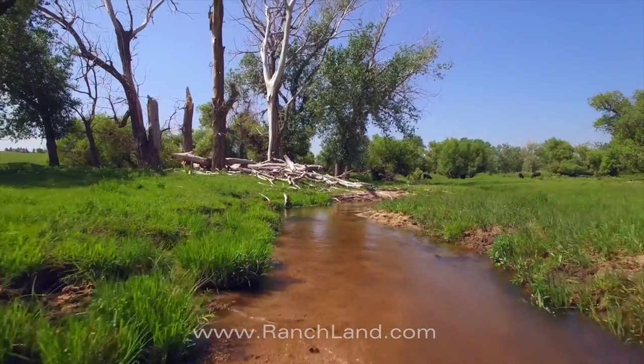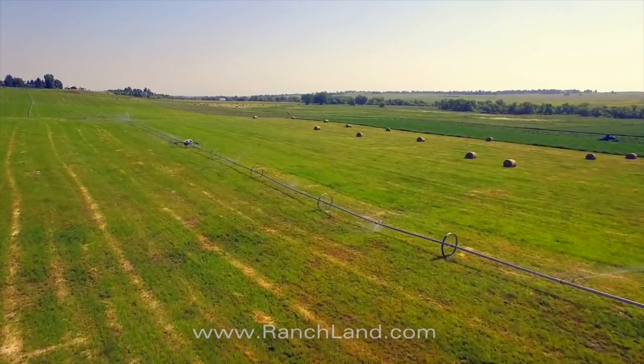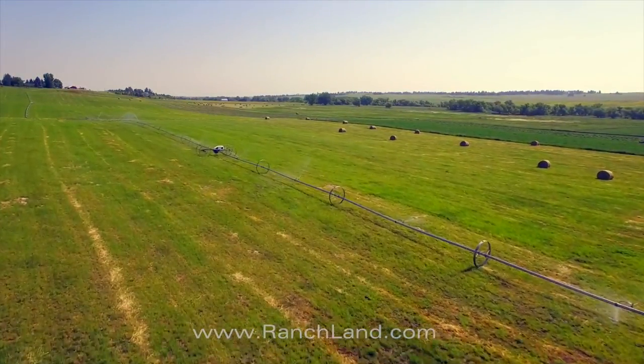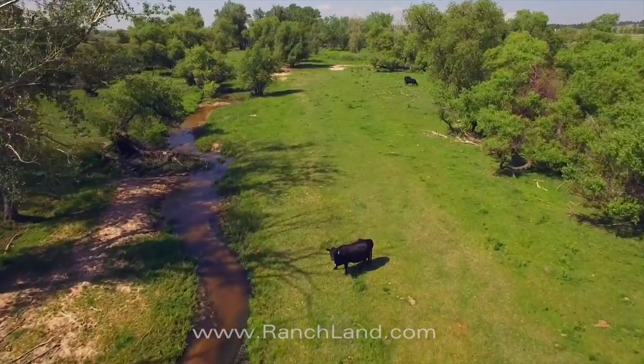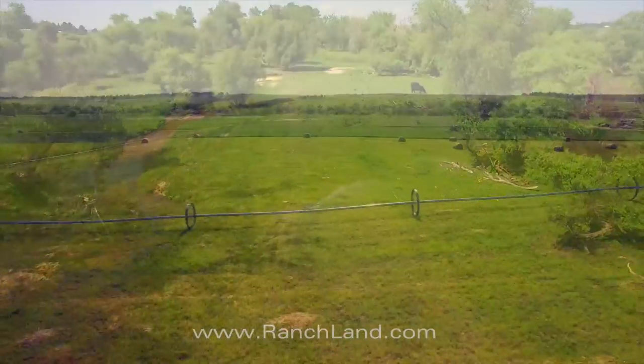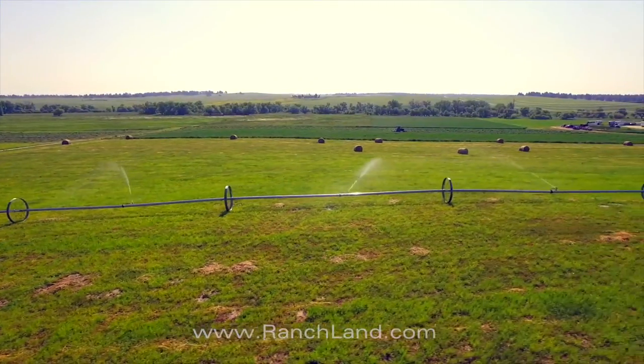Running Creek is a year-round stream. One of the nice features is the irrigated land with irrigation rights adjudicated through the water courts, and those water rights also convey with the ranch. Water is delivered from an electric well to approximately 80 acres of hay land.